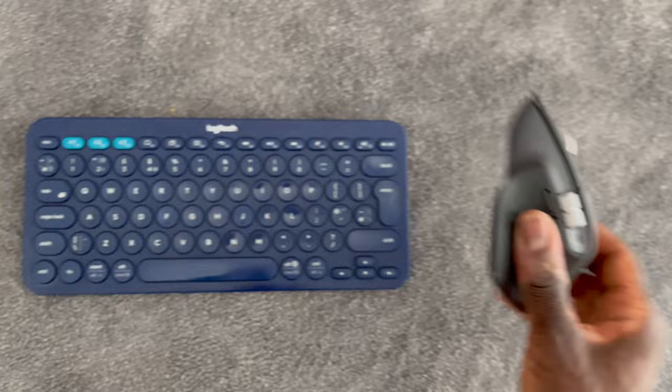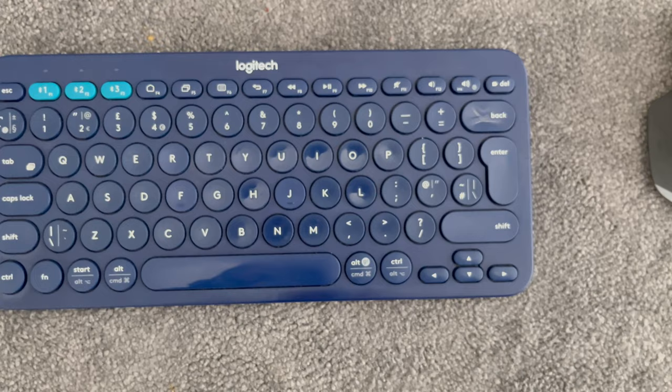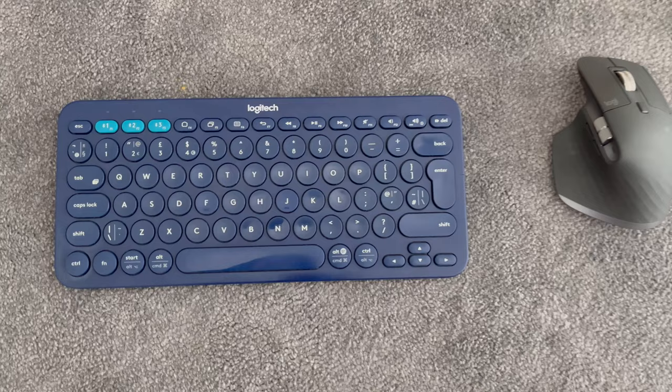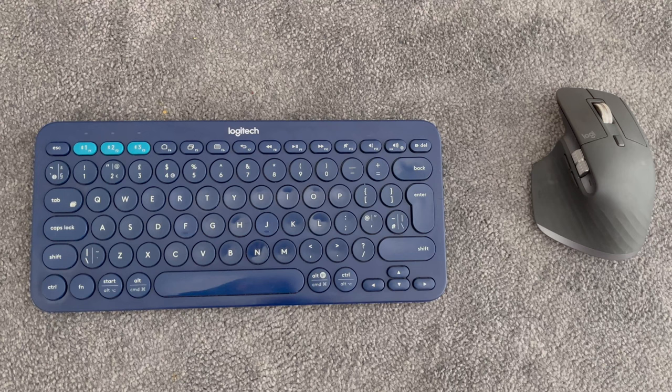It's a phenomenal product. I also have this really compact keyboard that has three different profiles. If you have multiple devices, you can easily switch between them. It's backlit and really compact, so easy to take with you. Unfortunately, it has stopped working and I'm outside of the warranty period, so I've had to replace it.